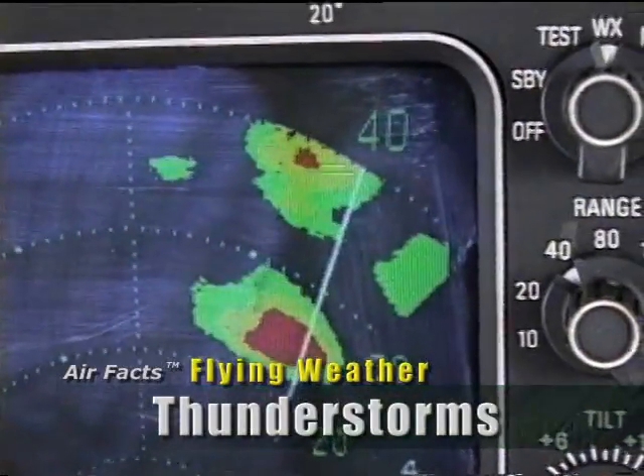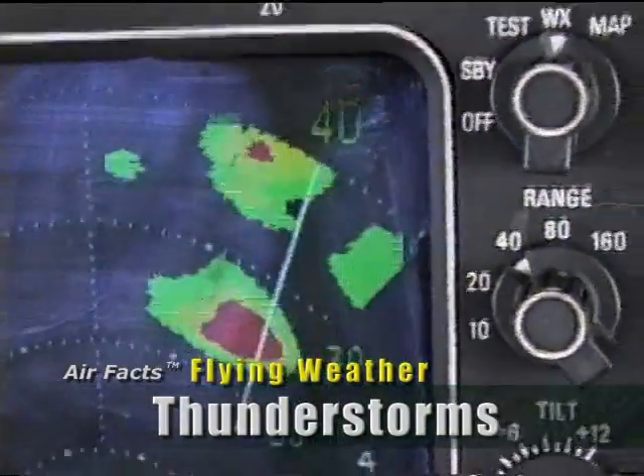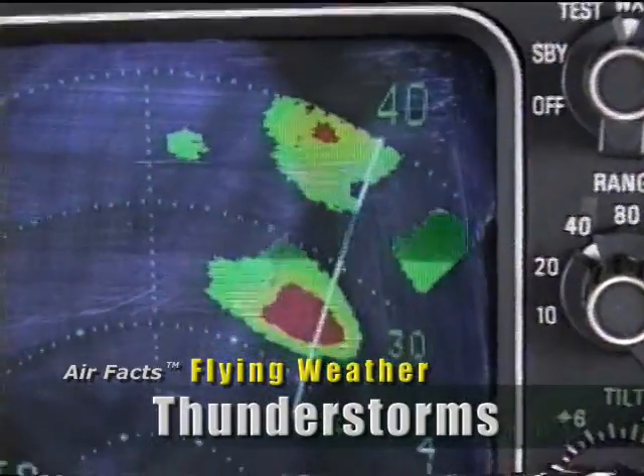I've altered course and descended to 9,000 feet. The goal is to remain clear of clouds as well as clear of any rainfall.